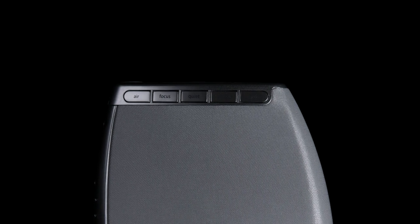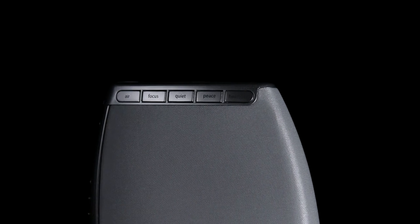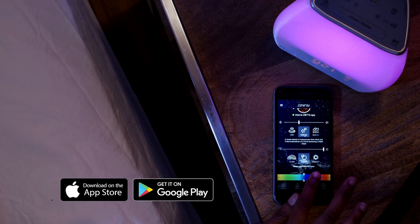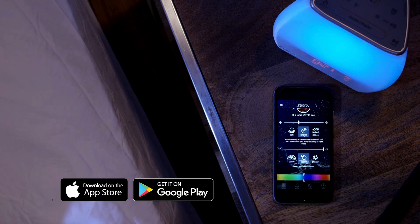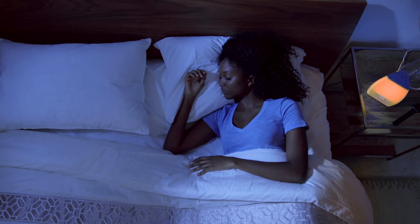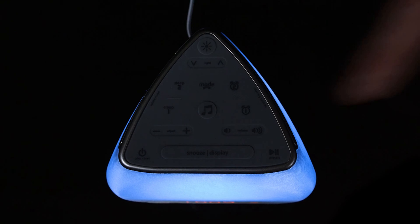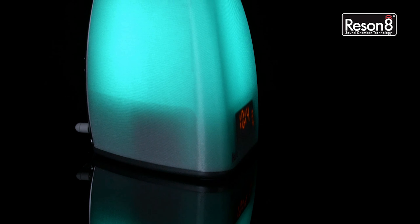Another highlight is its Bluetooth functionality, enabling you to stream music or podcasts directly from your smartphone. The iHome Zenergy App allows you to control the clock's settings remotely, though some users report that the app could be more intuitive and refined. The clock also includes a variety of timers and presets, such as breathing exercises and meditation sessions, making it a versatile tool for stress reduction. However, some users note that the sheer number of features can make the interface a bit complex to navigate, especially when setting up multiple alarms or customizing light and sound combinations.